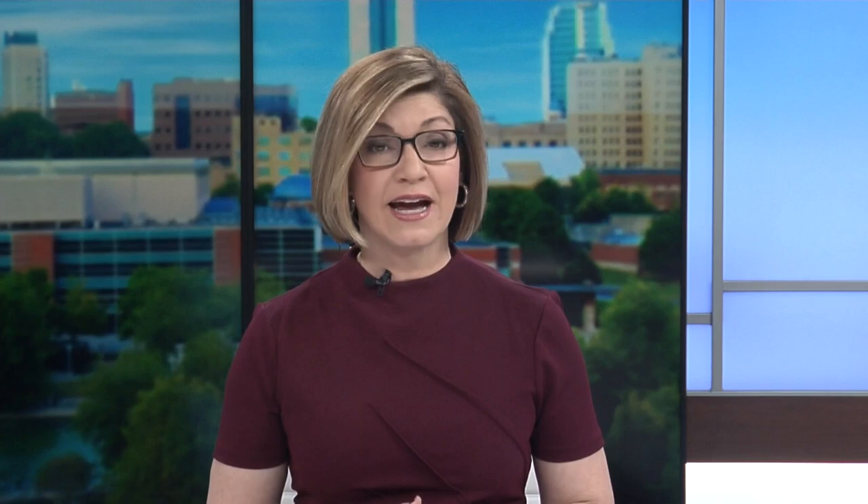Today is the final day of the city's 60-day demolition delay, and we are expecting a decision soon. City records show it is currently under review. Online, there is a closer look at the garage's history including photo galleries and drone video. You can also find out more about historic buildings throughout East Tennessee in the Abandoned Places series on the YouTube channel and the WBIR app.